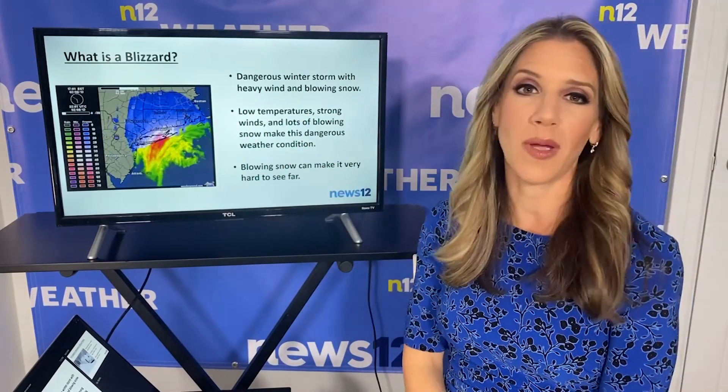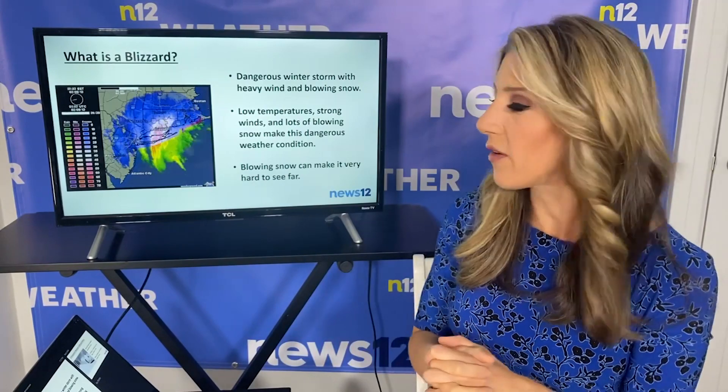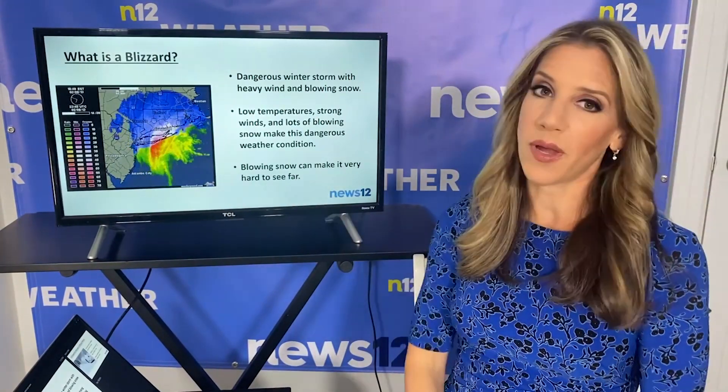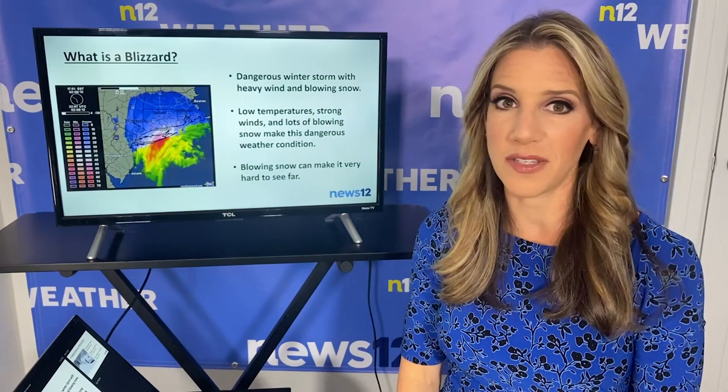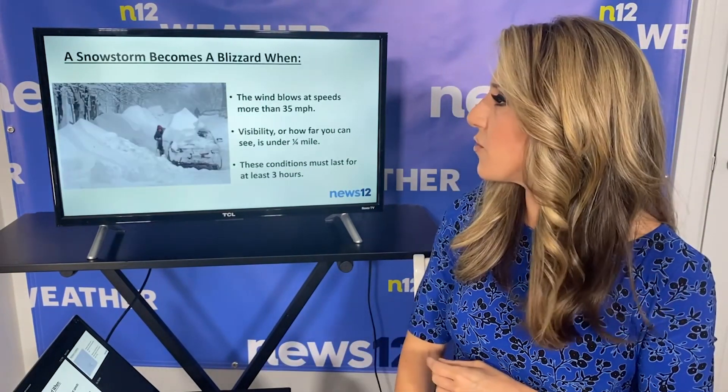We need low temperatures, strong winds, and lots of blowing snow, and that makes a pretty dangerous weather condition. Blowing snow can make it difficult to see far. So typically when a blizzard comes, you can't see far, and that's why we say don't travel during this strong winter storm.